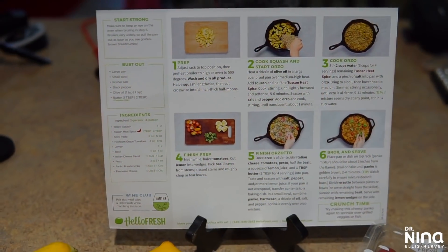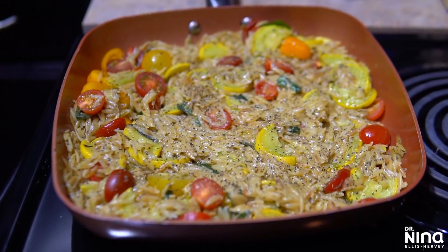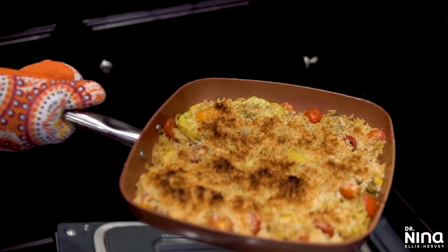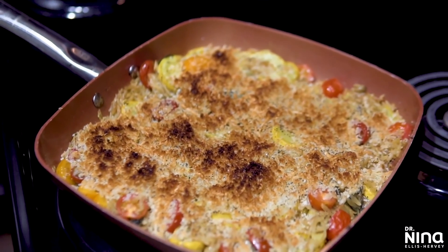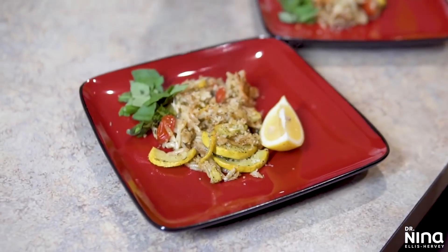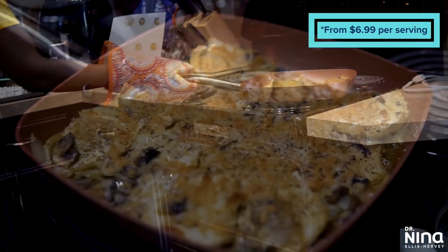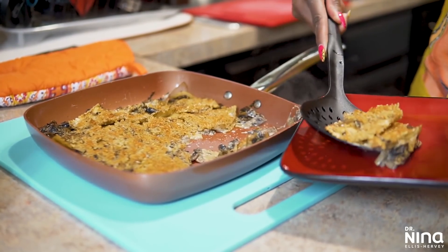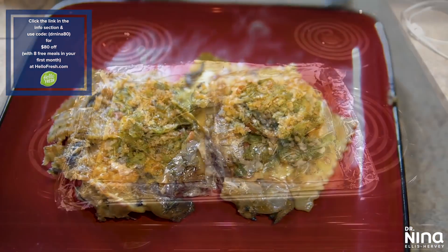Today's video is brought to you by HelloFresh, mainly because I've been getting their boxes for about two years now and I've always enjoyed the options — they have me cooking stuff I didn't even know I could cook, stepping outside of my comfort zone. Everything takes about 30 minutes max and there are so many options from meatatarian to vegetarian. HelloFresh is now from $6.99 per serving. You can get started with eight free meals — that's up to 80% off your first month — just go to hellofresh.com and enter my promo code drnina80.